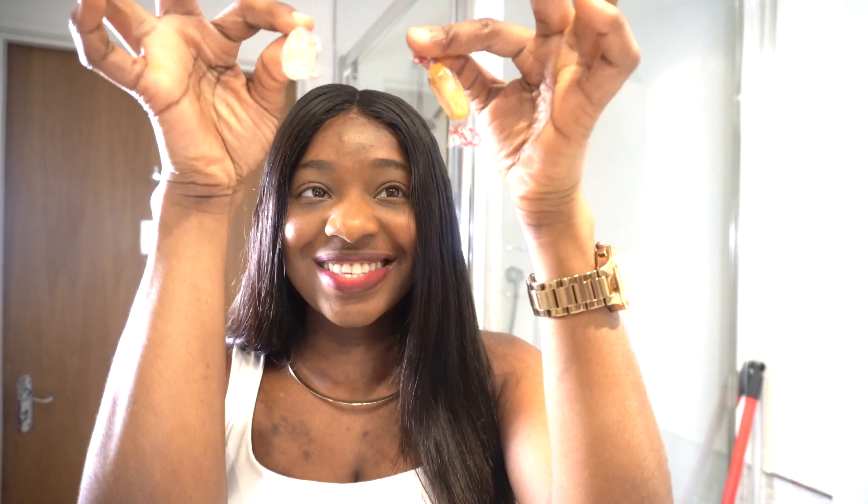I actually haven't used any of the products yet because I wanted to be honest and real with you all, so I'm doing this with you right now. Trust me when I say this is going to be a very honest review. I'm already really impressed! Also, this brand is so thoughtful — it came with sweets, so while you're doing your skincare you can just pop one in your mouth and feel like you're at a spa.